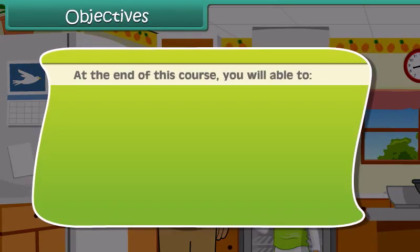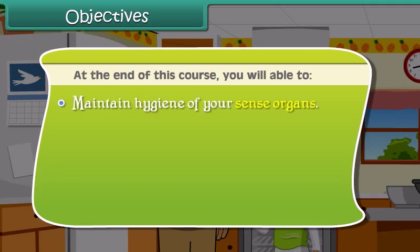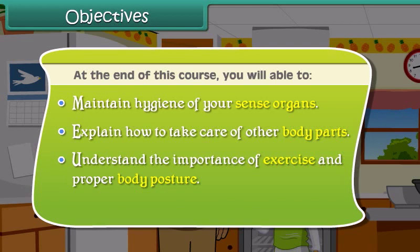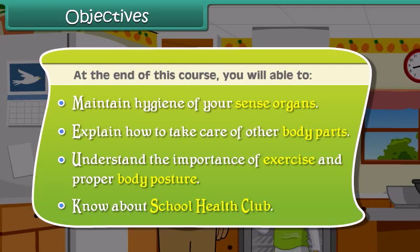Objectives: At the end of this course, you will be able to maintain hygiene of your sense organs, explain how to take care of other body parts, understand the importance of exercise and proper body posture, and know about school health club.